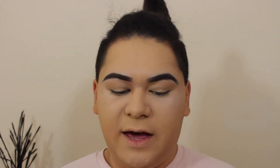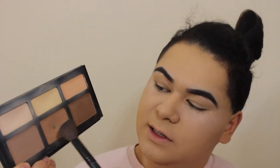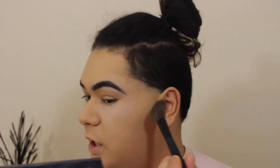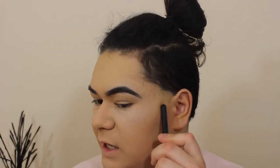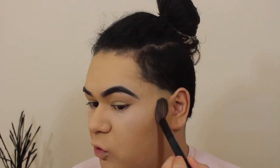Once that's all set, next is contour. I use the Kat Von D Shade and Light Palette — it is just to die for. I take the shade Shadow Play, which is the one in the middle, and contour my face with that. I go right underneath the cheekbone, right underneath that.